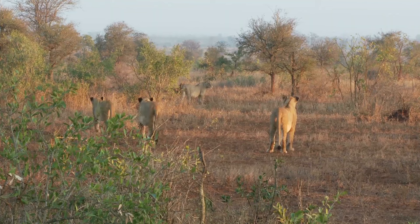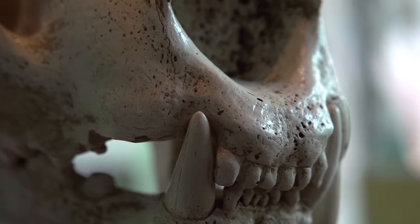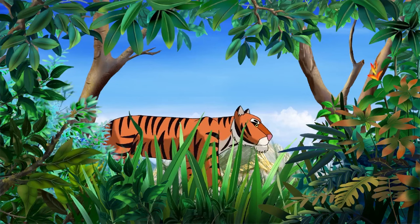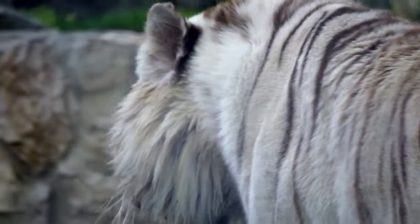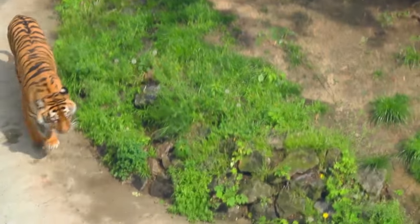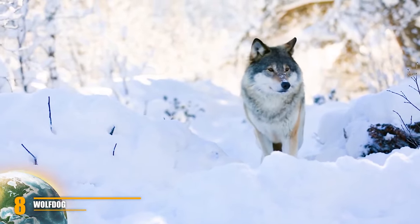These hybrids exist only in captivity because the habitats of the native species do not overlap in nature. History tells us there is a chance a creature like this may have lived in the wild in the past, though without solid evidence such claims are considered highly improbable. Ligers in particular tend to grow larger than either parental species, unlike Tiglons, which usually reach the size of an adult female tiger. Number 8: Wolf Dog.